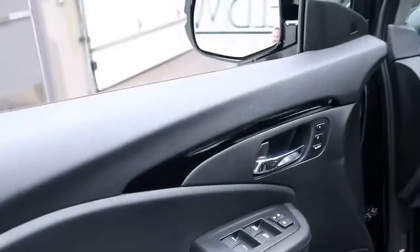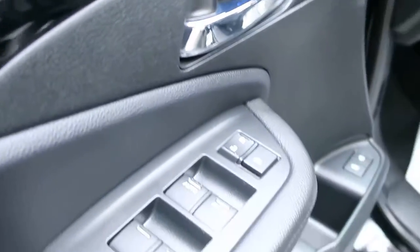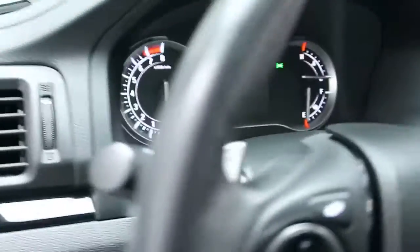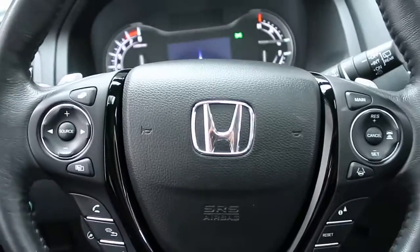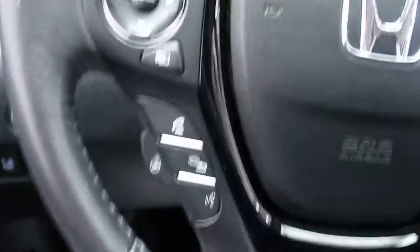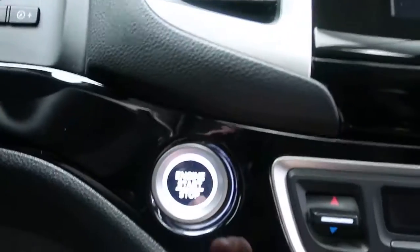Keyless entry, memory seats, power windows, and power seats. We've got parking assist and lane assist. Hopping in here, we've got our steering wheel controls with Bluetooth capabilities, a heated steering wheel, paddle shifters for extra performance, and push-start ignition.